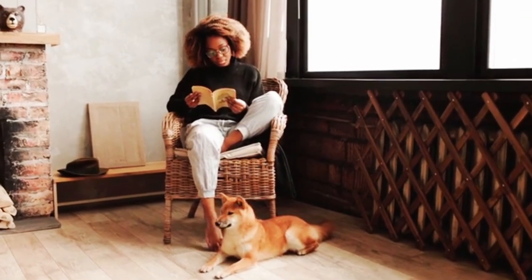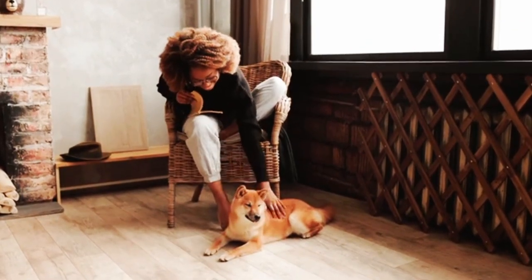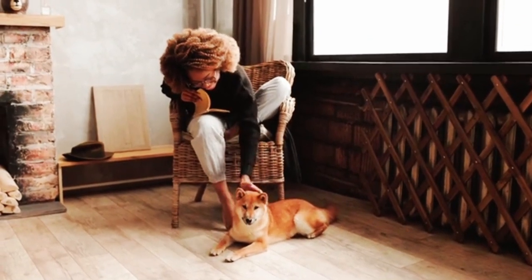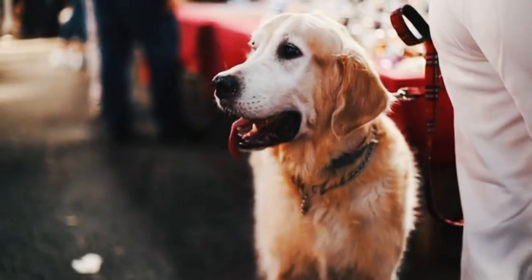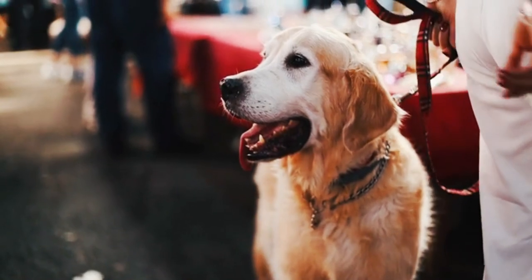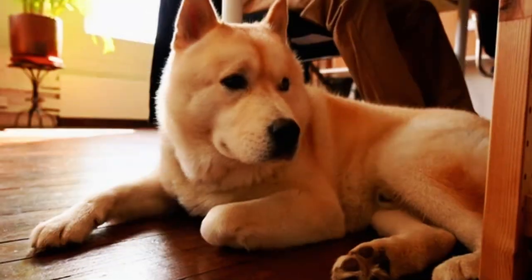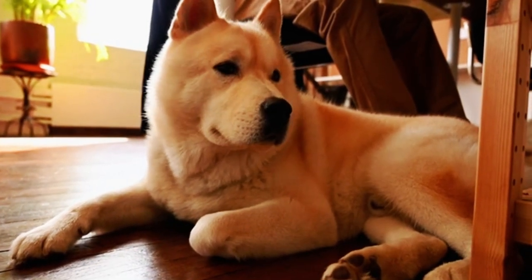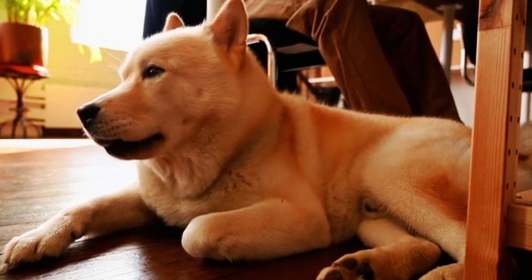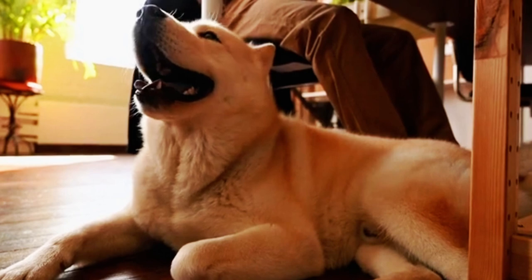And now, drum roll please, for the toy that dogs love the most: number 1, the rope toy. Dogs adore rope toys because they are perfect for a friendly game of tug of war or solo chewing. The texture of the rope helps clean their teeth and massage their gums. It's a fantastic way to release pent-up energy and keep their teeth healthy. Plus, it's an excellent bonding activity between you and your dog.